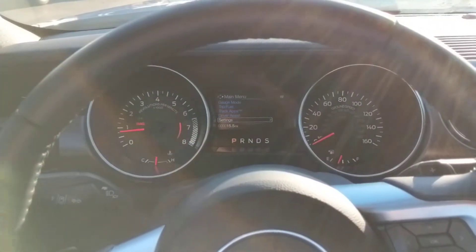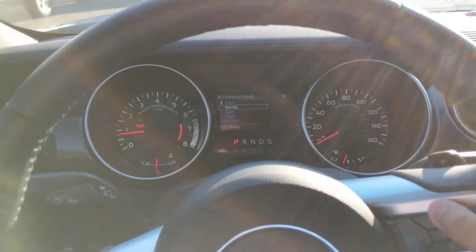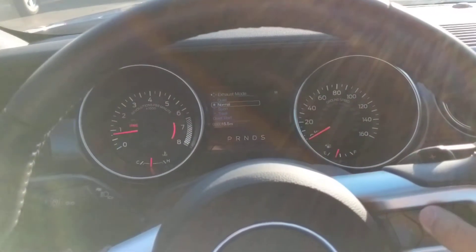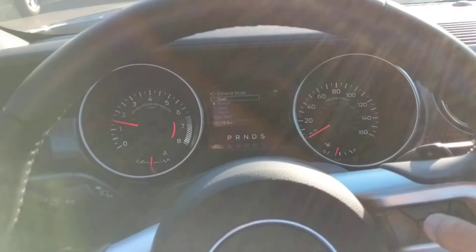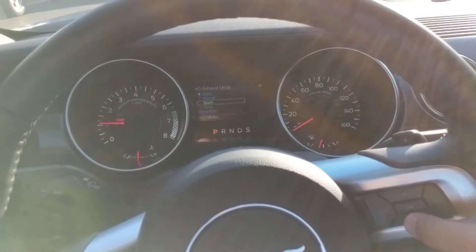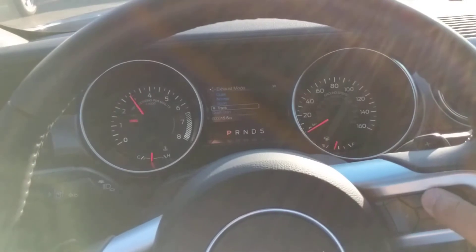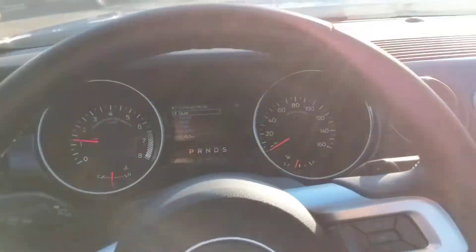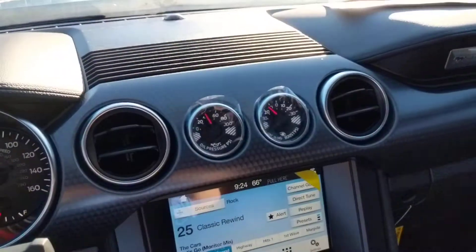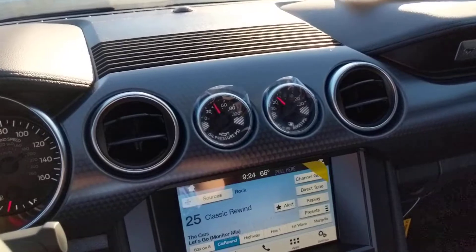You also get the traditional speedometer and rev meter here with an exhaust mode such as quiet. You can hear a difference between normal, quiet, and of course track mode — definitely a bit different. You get real gauges up here as well, including an oil line and a vacuum gauge that's actually real — it goes both into the positive and the negative.